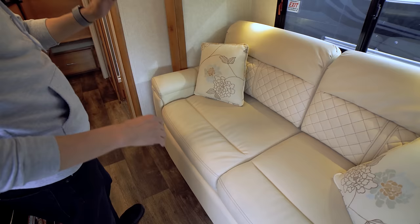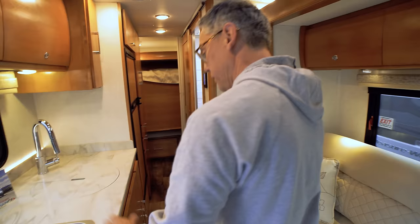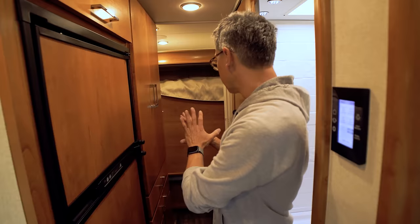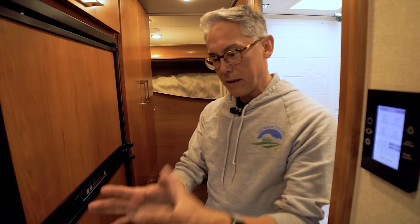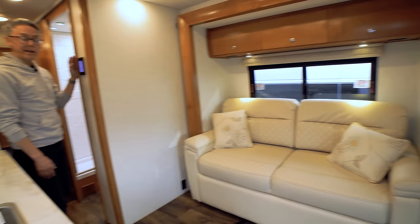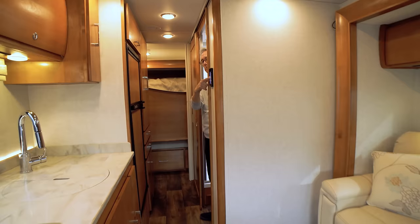With slides in, you can still use the couch — this is not a trifold sofa, so it doesn't convert to a bed, but you could use it as a daybed. The galley and bathroom are accessible. The bedroom is unusable with the rear slide in, as expected. If you just want to pull over, make a meal, or use the bathroom, this coach is totally usable with slides in.